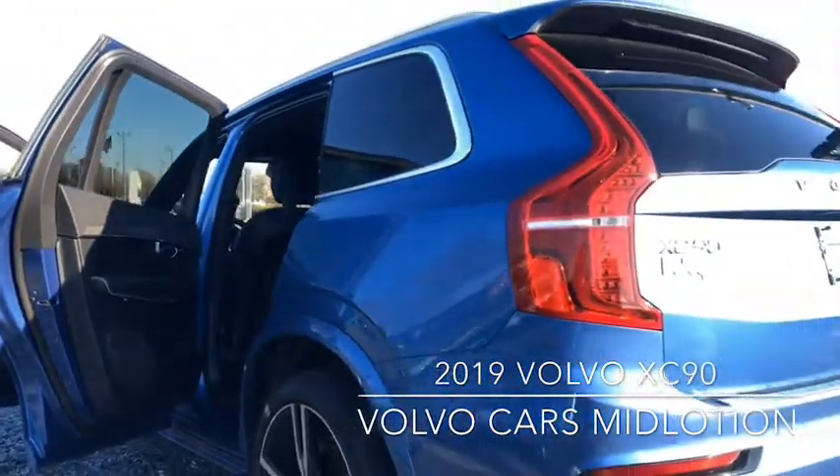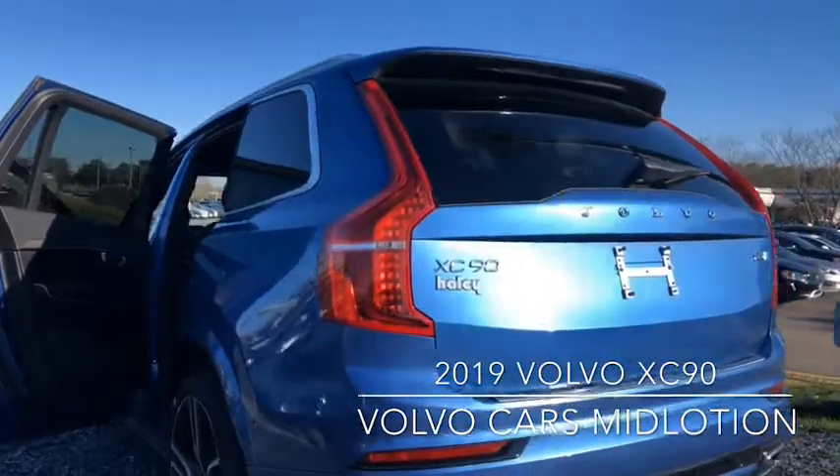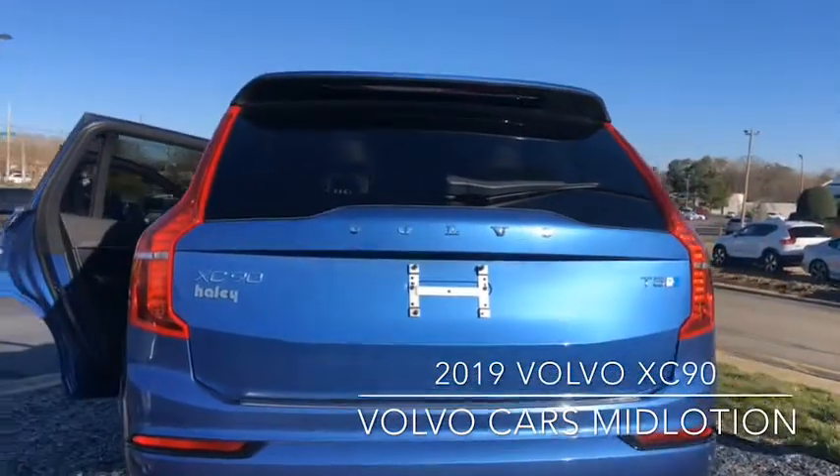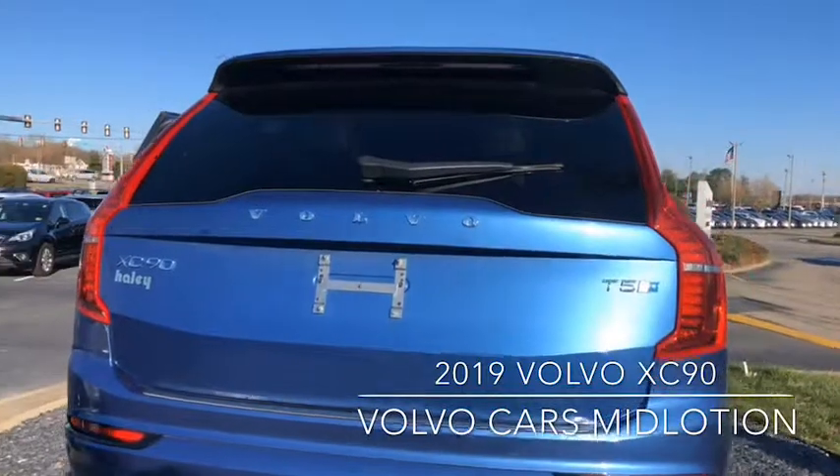Available in four distinct trim levels to suit any lifestyle and MSRPs starting at $47,700, you need to come in and discover the 2019 XC90.